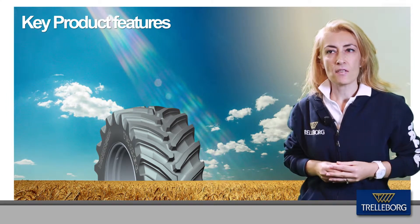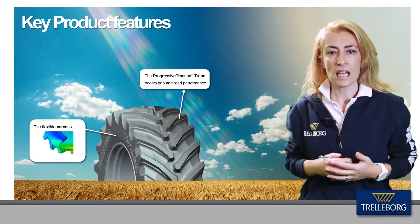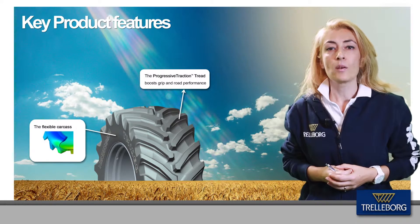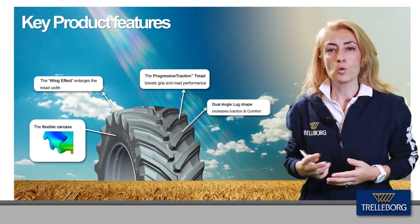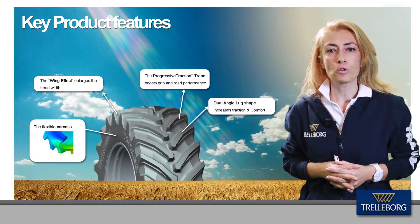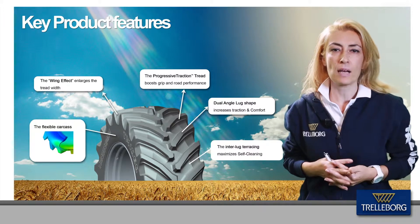Engineered with the progressive traction tread pattern, the tire has a flexible carcass which guarantees an even pressure distribution and the absorption of road surface roughness, assuring a smoother ride. The wing effect maximizes the tread width providing an extra wide footprint area. The dual angle of the lug increases traction as well as comfort for the operator. The extra lug behaves like an additional tear race, improving the self-cleaning capabilities of the tire.